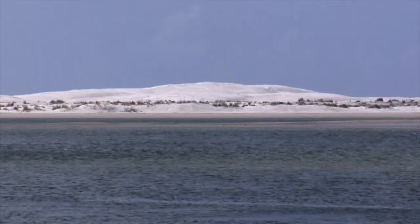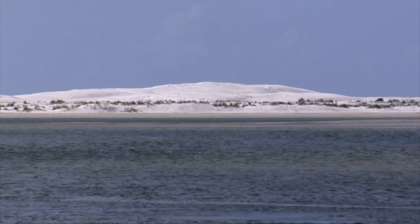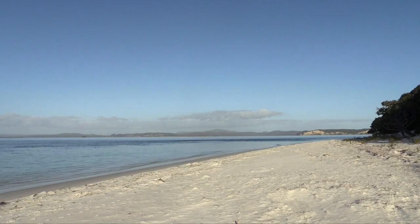A harbour is defined as a body of water that is generally calm and safe from rough weather. Harbours can be formed naturally by sandbars and rocky foreshores, or created by man.